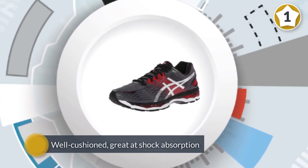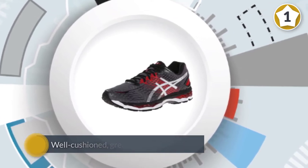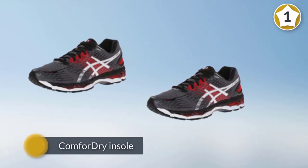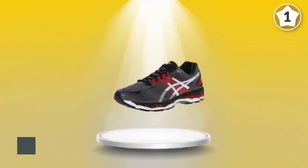great at shock absorption, and they're also lightweight. The shoe's calm-for dry insole will help keep your feet dry and healthy. A great shoe for the neutral to under-pronating male runner, the ASICS Gel Nimbus consistently gets